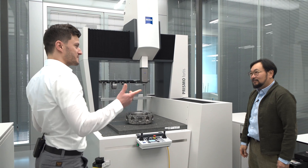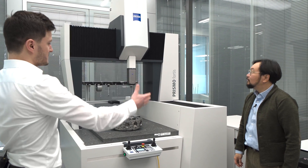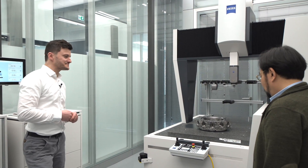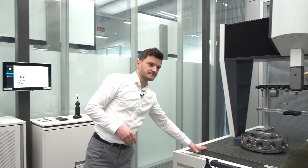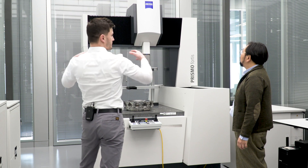This machine is retrofitted. We used the old machine to make a complete retrofit — and as you can see, it looks like a brand new machine. In general, we remove everything: all covers, all cabling, and the controller. But we keep the very heavy granite, the steel frame, and the whole portal — every bigger, heavy part we keep.